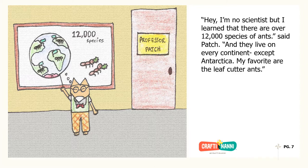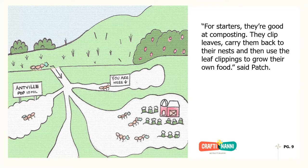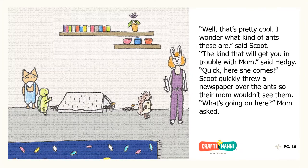"My favorite are the leafcutter ants." "Yeah, what's so good about them?" asked Scoot, still looking at the ants through his magnifying glass. "For starters, they're good at composting. They clip leaves, carry them back to their nests, and then use the leaf clippings to grow their own food," said Patch. "Well, that's pretty cool. I wonder what kind of ants these are," said Scoot. "The kind that will get you in trouble with Mom," said Hedgie. "Quick, here she comes."